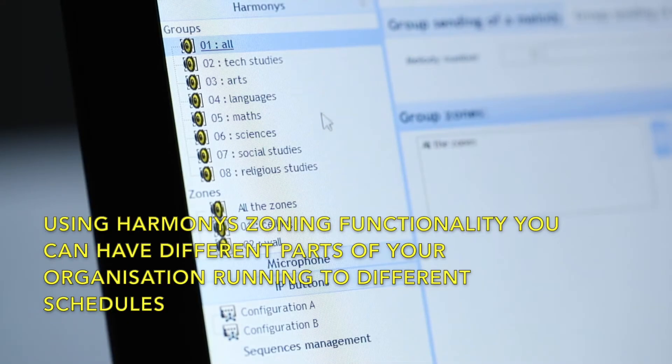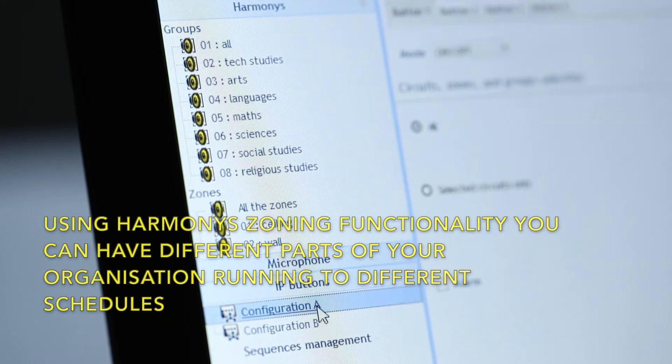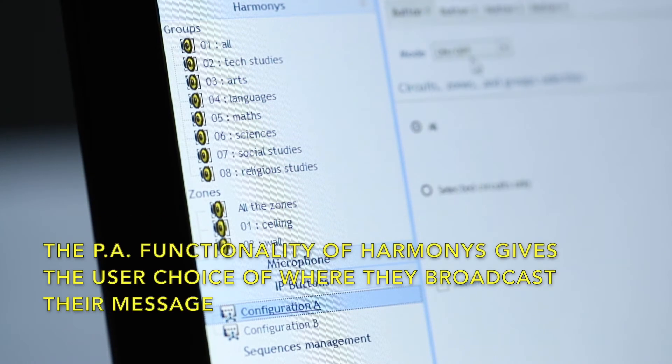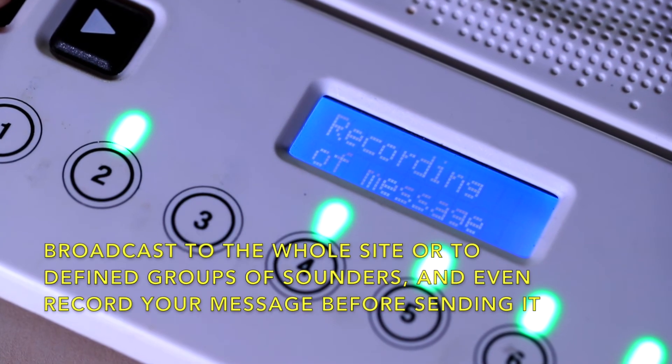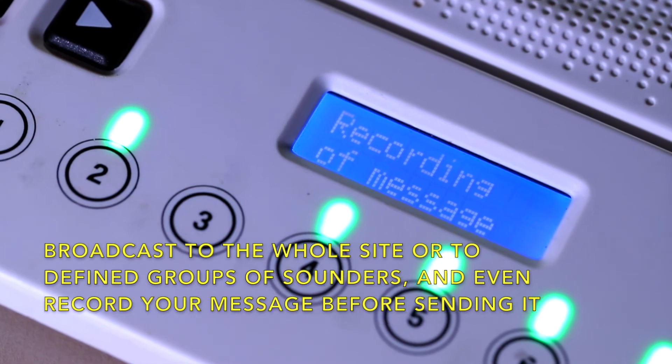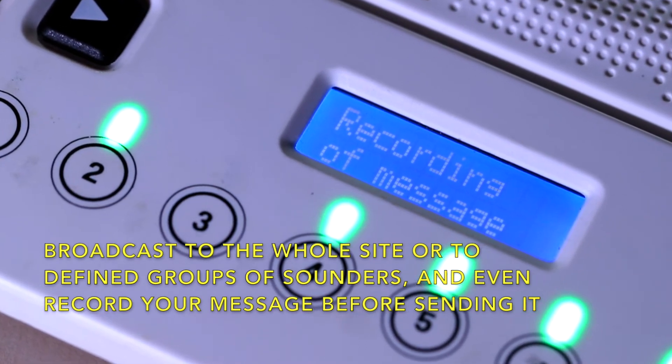Using Harmonyz's zoning functionality, you can also have different parts of your organization running to different schedules. The PA functionality of Harmonyz gives the user a choice of where they broadcast their message — to the whole site or to defined groups of sounders around the network. You can even record your message before sending it.